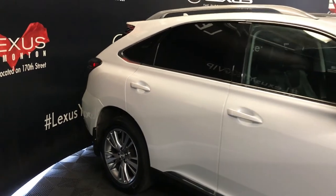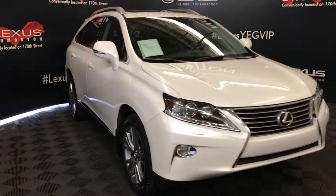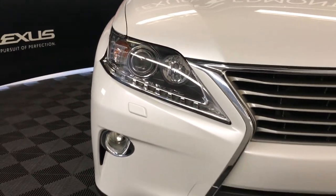Integrated turn signal lights under the side mirrors — auto-dimming and power folding. Auto-leveling headlamp system. Xenon headlamps with headlamp washers. LED daytime running strip lights and fog lights.